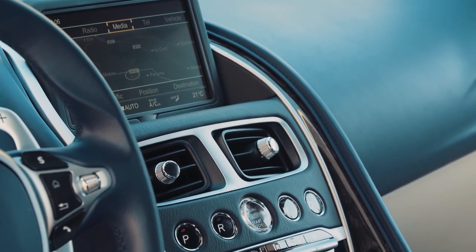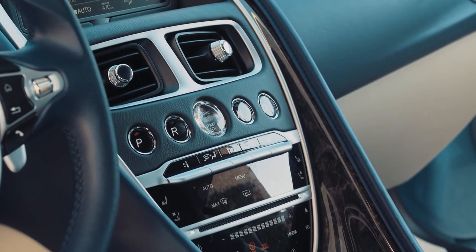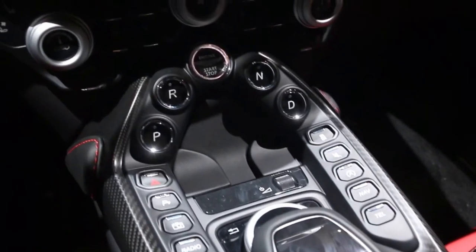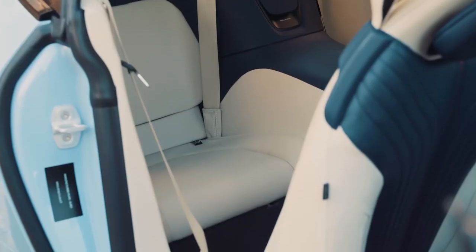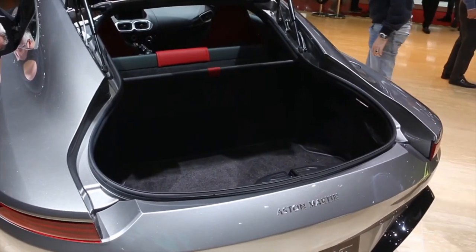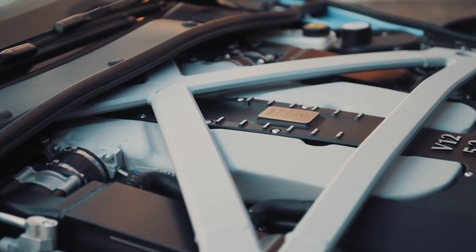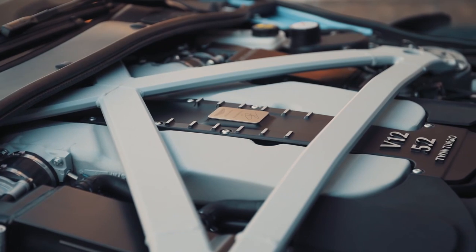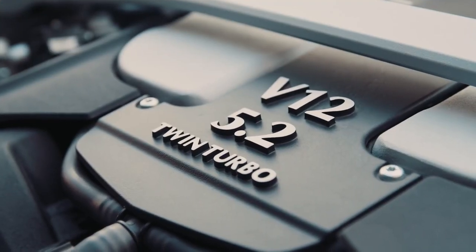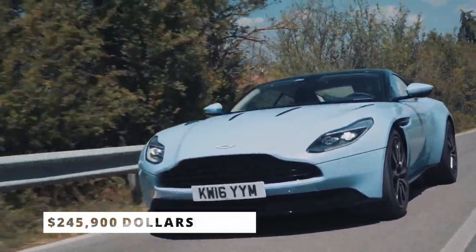The speaker grills and air vent surrounds are made entirely of metal components, and everything is put together in a robust, rattle-free way that feels built to last. A motorized lid for the primary storage compartment that glides open at the touch of a button is one of many surprise and delight features. The automobile is equipped with a 630-horsepower, twin-turbocharged 5.2-liter V12 engine at a price of roughly $245,900.